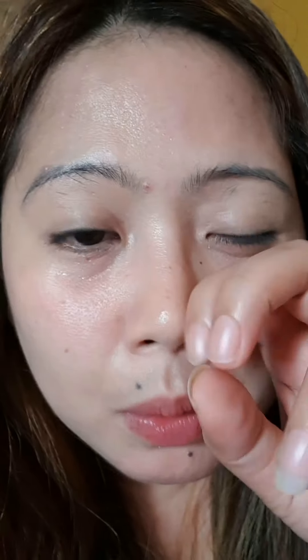Guys, pasensyahan niyo na yung pimple ko. Medyo meron-meron sila ngayon. Hindi sila na-cover — ito yung mga scar. So it can't be perfect.